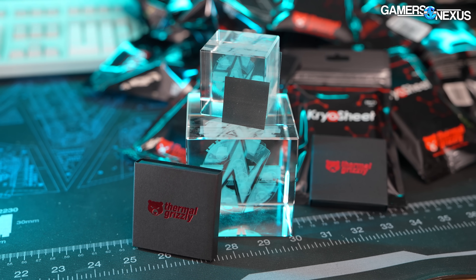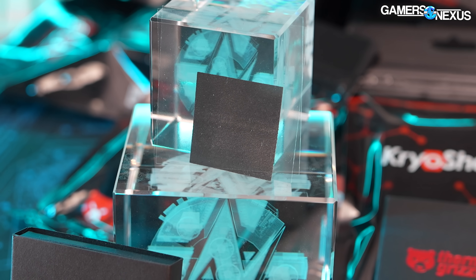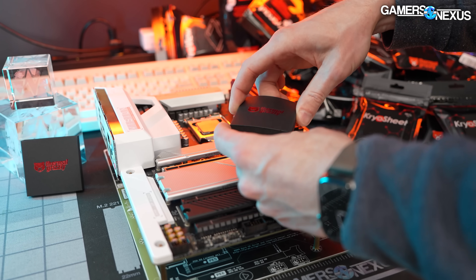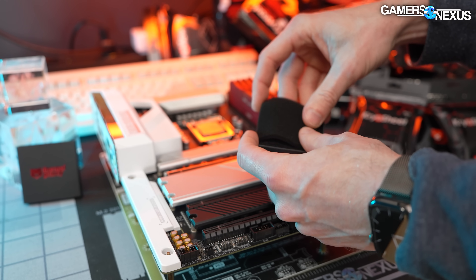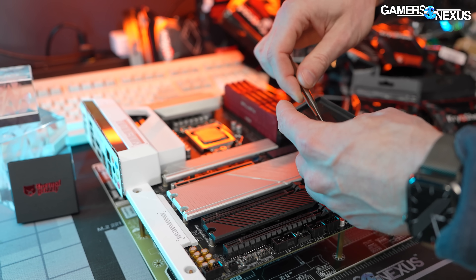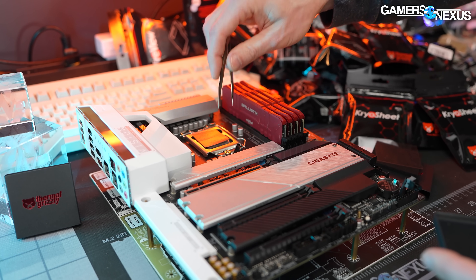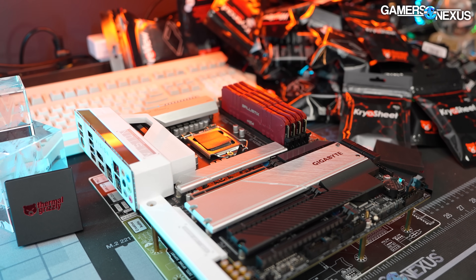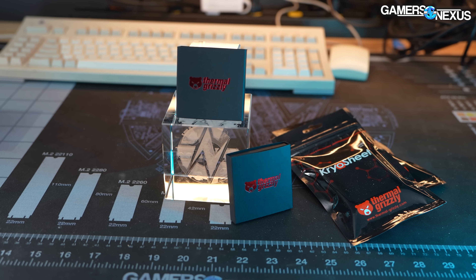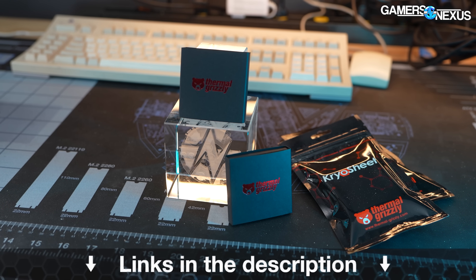This video is brought to you by Thermal Grizzly and the Cryosheet Graphene Pads. These cryosheets are molecularly stacked in the Z-axis to encourage vertical direct thermal transfer from the IHS to the cooler. Cryosheet pads are made to be easily applicable as a thermal interface and completely avoid paste dryout. They're particularly useful for long service life systems with minimal maintenance, come in multiple sizes for common laptops and desktop CPUs, and you can learn more at the link in the description below.